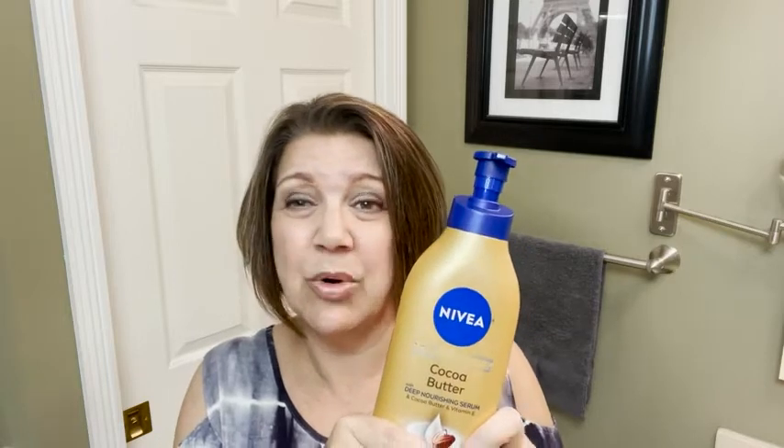Hey guys, it's Cheryl from WTI, and I want to talk to you today about this Nivea Cocoa Butter Moisturizer Lotion. This is such a nice moisturizer. I use other Nivea products and I've never used this one before, but I noticed that my skin was looking a little bit dry and I wanted to try it for one reason — because I wanted moisture, but also because it's cocoa butter and I love the way cocoa butter smells.